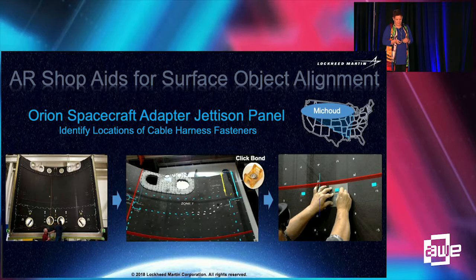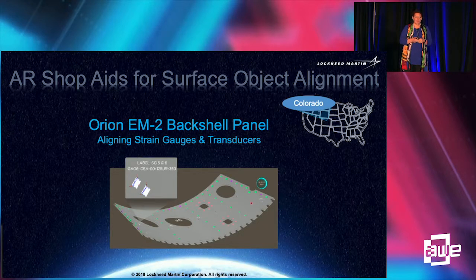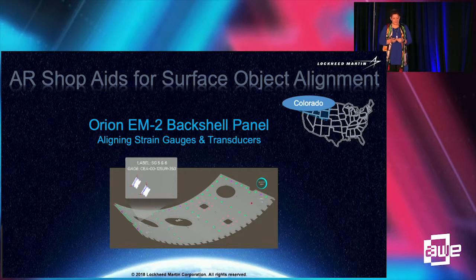With the numbers we were seeing, we wanted to determine if it was an outlier. The prior activity was in Michoud, Louisiana at one of our facilities. The next activity was in Denver, looking at a slightly different use case with strain gauges and transducers — marking the locations for where those will be installed and ensuring the strain gauges are clocked correctly in XYZ space. That activity in Colorado came up with similar numbers, and we found it was also much more straightforward for quality personnel to put on an AR device and quickly check if strain gauges were clocked correctly for inspection.